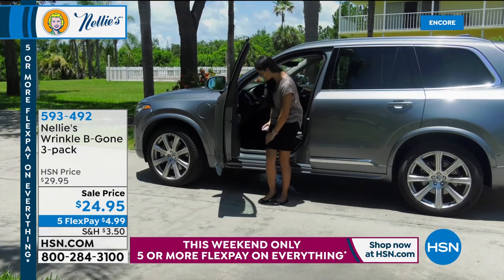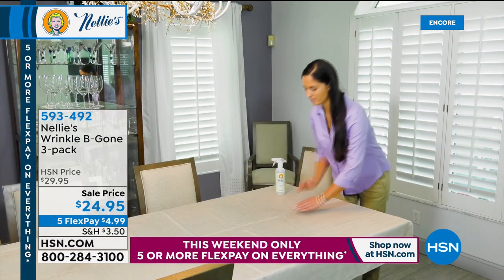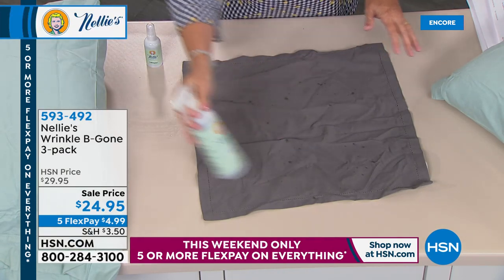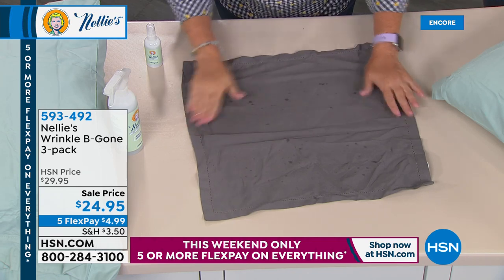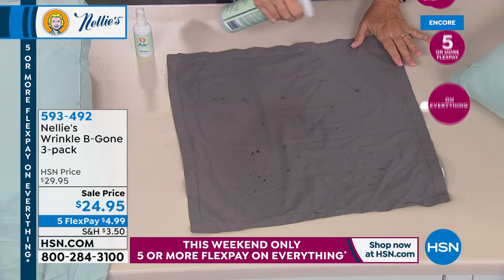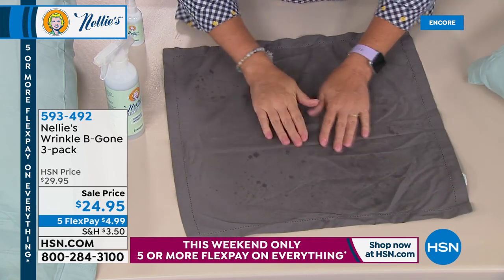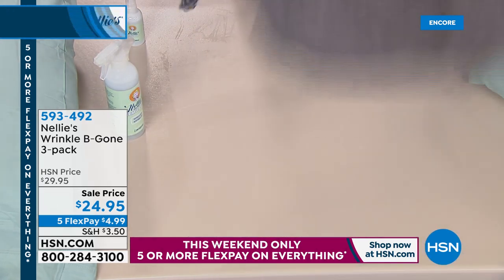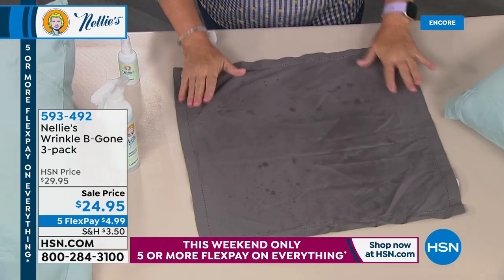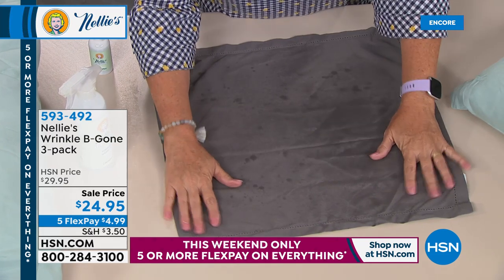Let's show you how Wrinkle Be Gone works. Linens, cotton, silk, pillowcases — whatever it might be, you just give a little spritz. I shake it and spray it — I just very lightly sprayed. You can spread it out with your hands, hand-iron the hard wrinkles, or shake the garment. You can see all of those deep creases and out-of-the-box wrinkles: absolutely gone. It evaporates very quickly — those little wet spots disappear fast.